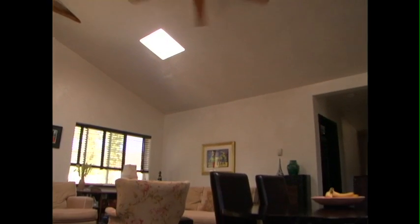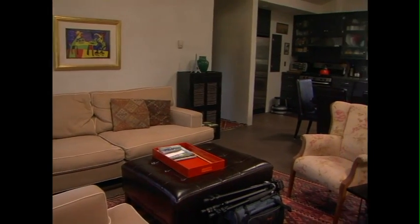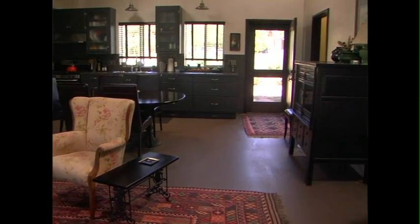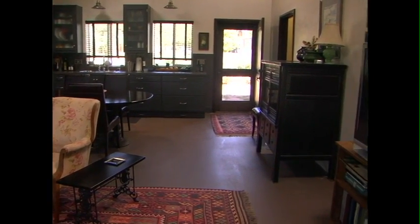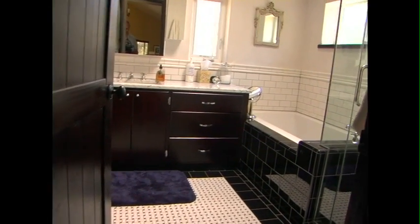It has some nice features. We have some open beams in the living room. Over here on our left is one of the bedrooms, the utility room, which is also plumbed for a bathroom. And over here, we have a nice large den, as well as a beautiful bathroom, the master bedroom, and a sun porch.